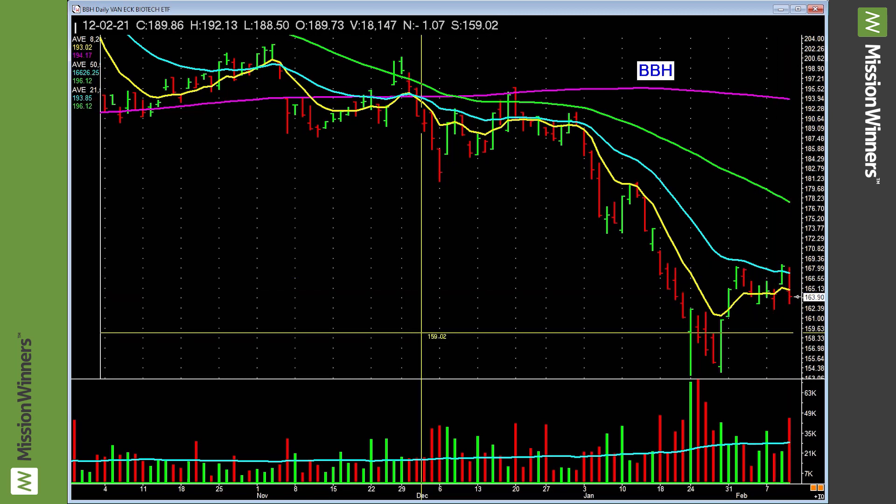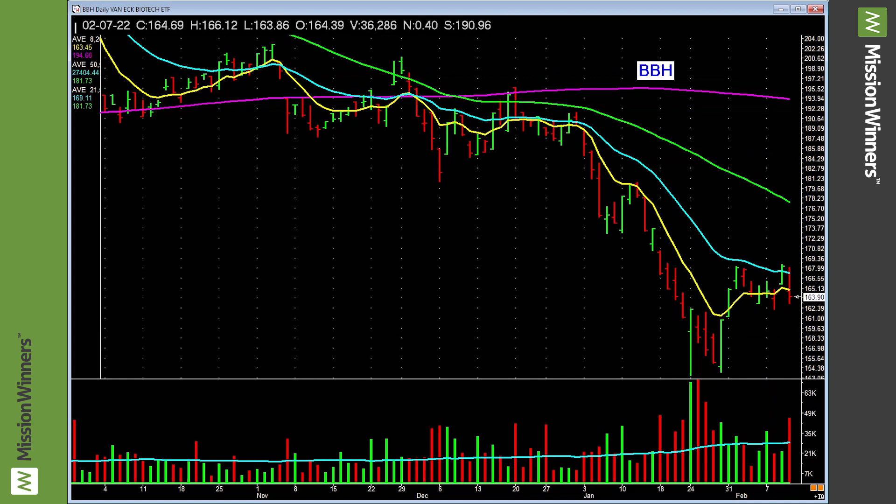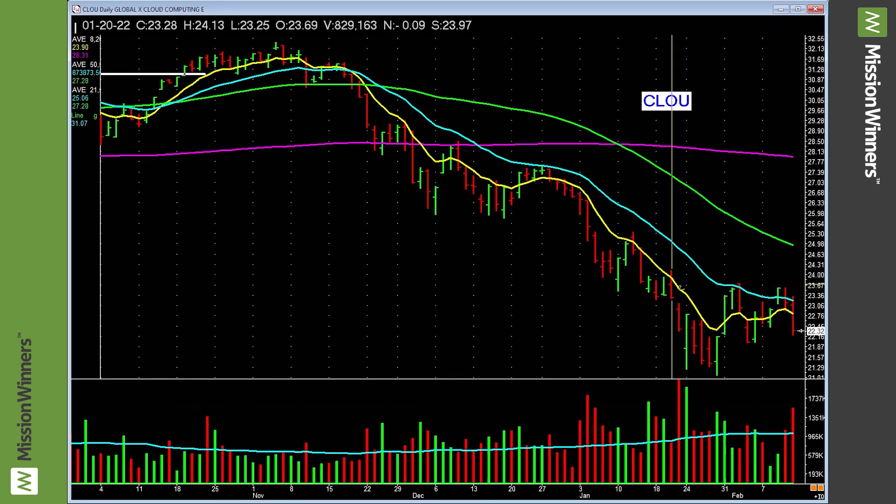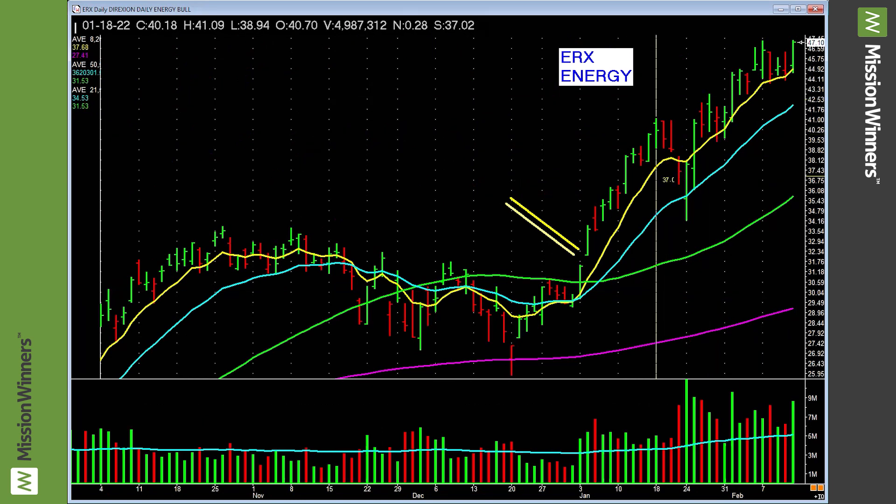Biotechnology — it's below the moving averages, leave it alone. Just remember: the air is better above the rising 50-day. It's that simple. Leave it alone. Cloud computing — lagging, nothing to do with it. Energy is strong and has been strong.